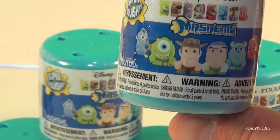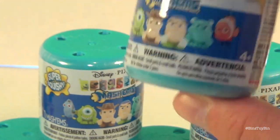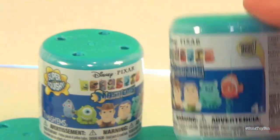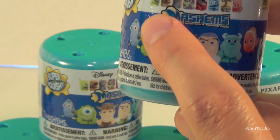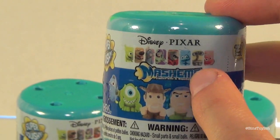So it looks like you can have Dory, Mike Wazowski, Woody, Buzz, Sully, and Nemo. This is Series 1 and they show all the other characters way up here. They're so small I doubt you can really see them that good. But maybe they'll be in Series 2.